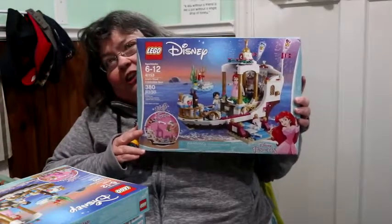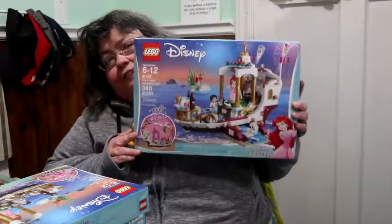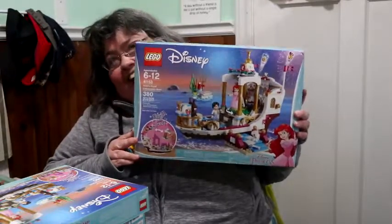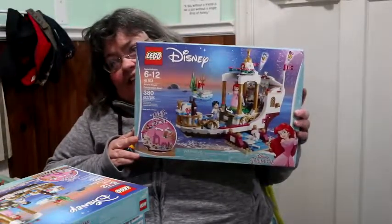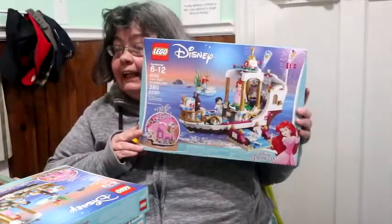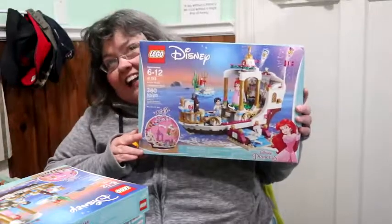That's correct, folks. You heard me — $55 off. We paid $10. Now, is that a deal? Link in the comments if you can find anything better than that.